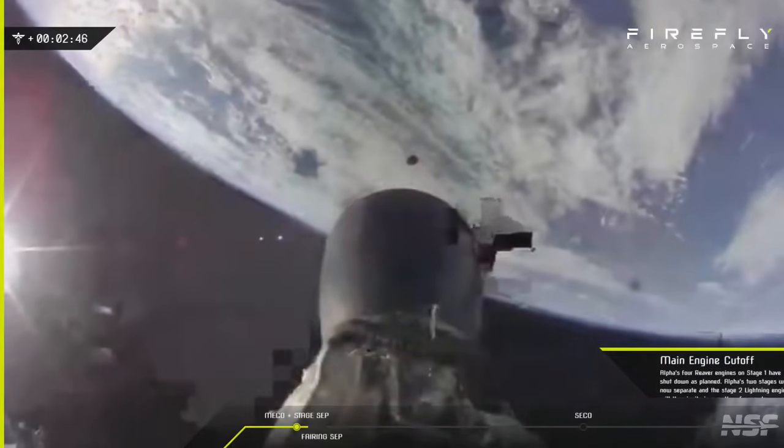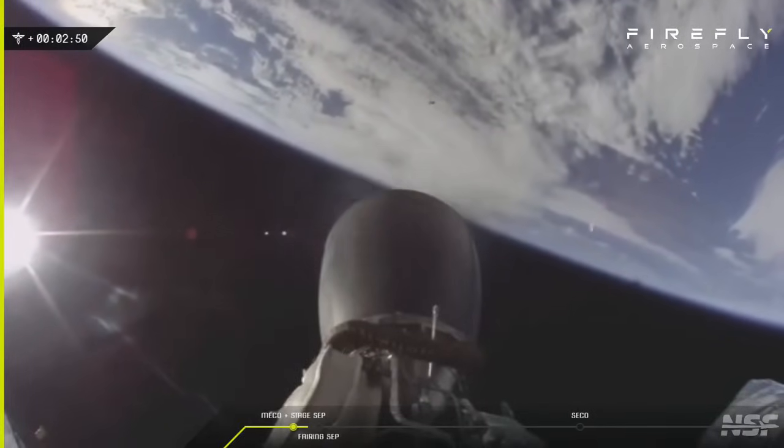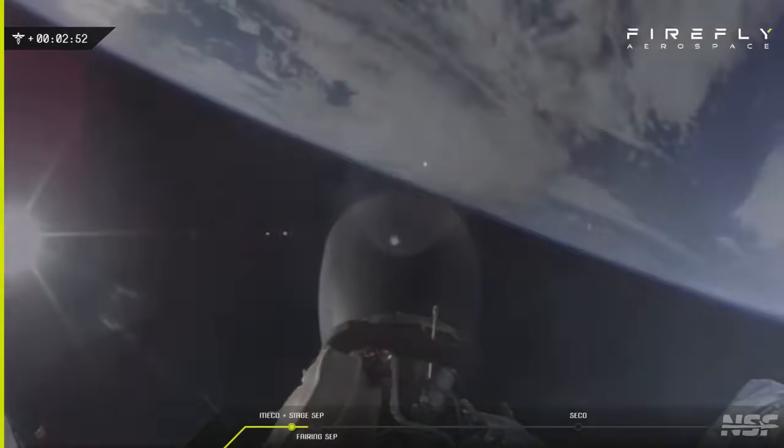Stage separation. Look at that. Stage two ignition. Power looks phenomenal. Nice.